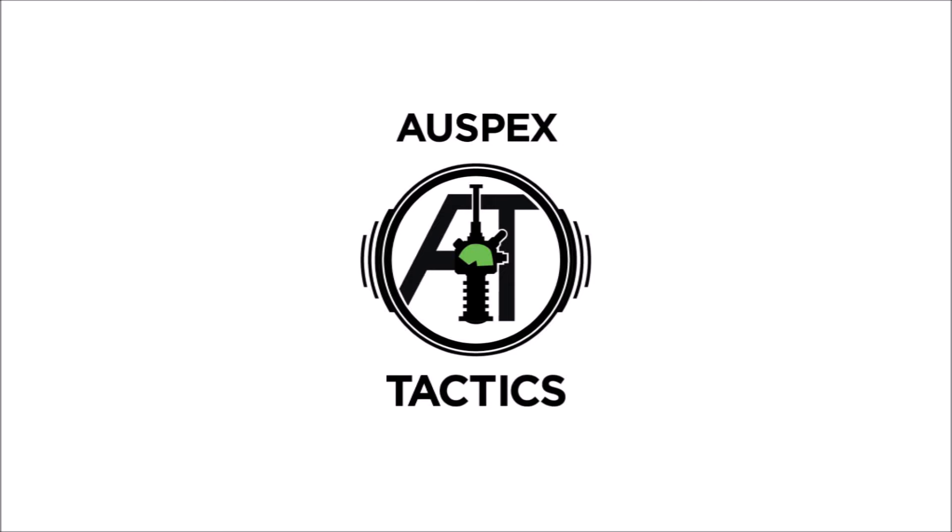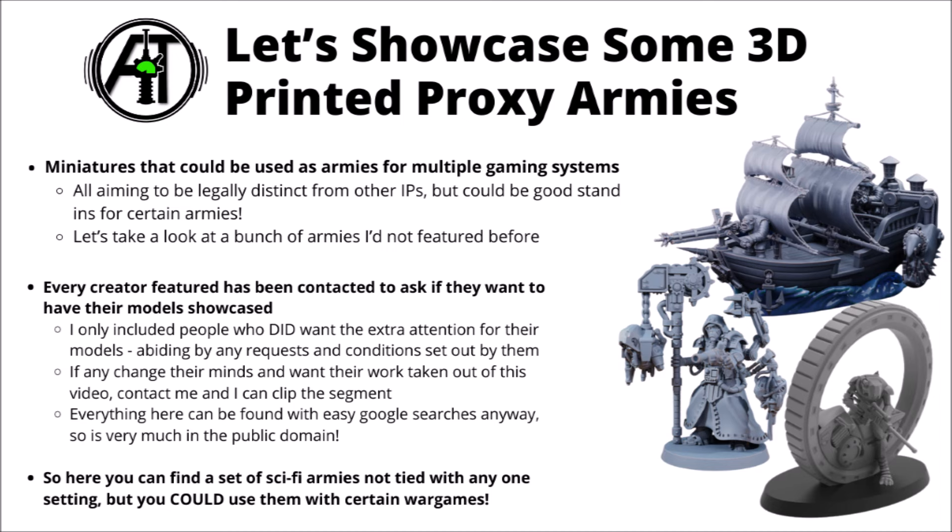Hello and welcome back to Warspets Tactics, where today we're doing another model roundup of Grimdark miniatures, taking a look at a bunch of different creators from around the community and some of their awesome miniature ranges. I've done a couple of compilation videos similar to this in the past, and the idea is to take a look at miniatures that could be used in multiple different gaming systems from creators out there in the community.